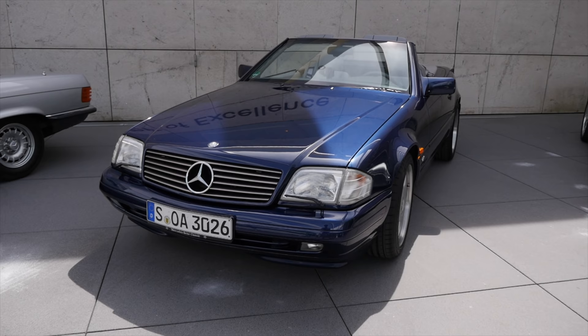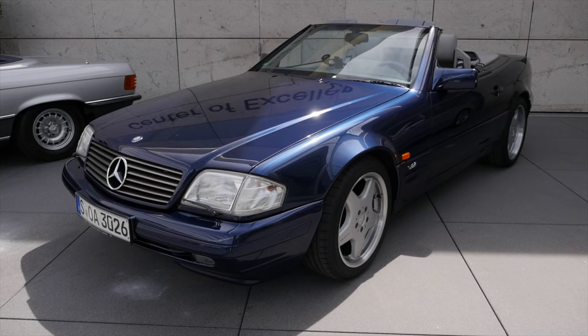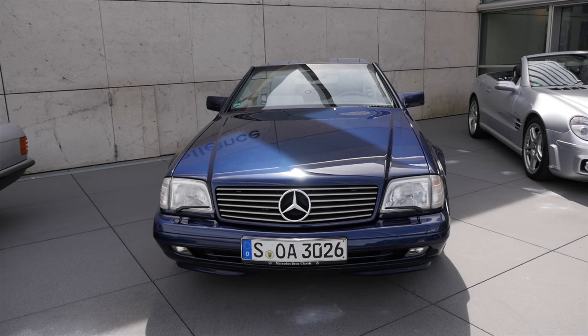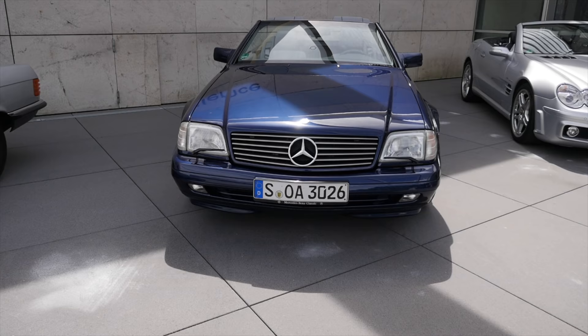Then there's the R129, built from 1989 up till 2001. This is now an already more or less modern vehicle in a very boxy design — really strong on the road. The front grille has been changed significantly. I would say it has less elegance but more presence and sportiness on the road.